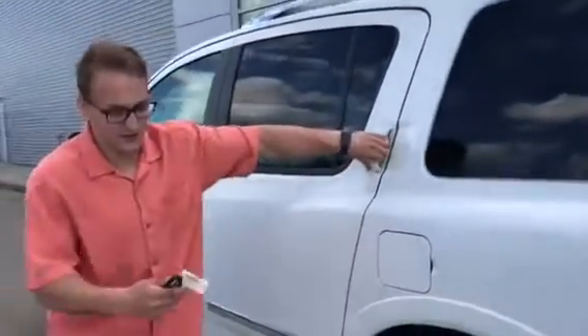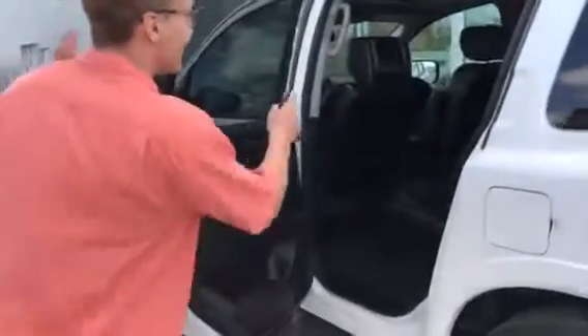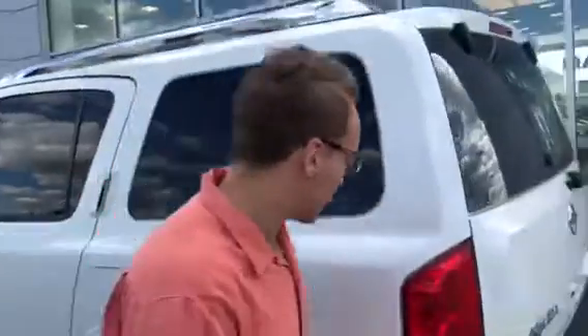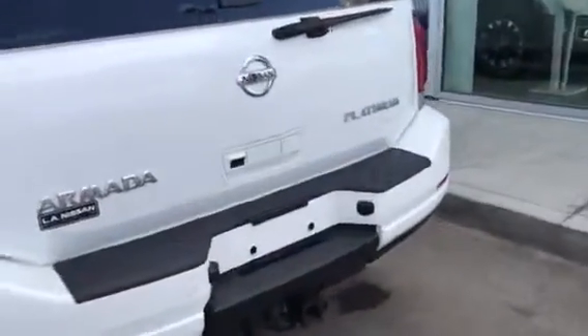I'll show you the back real quick. You've got your DVD headrests for the kids right there, and then rear heated middle row seats as well, which is pretty cool, and then you have rear climate controls as well. The vehicle is actually in really good shape inside and out — couldn't find really anything wrong with it.